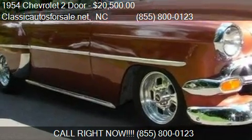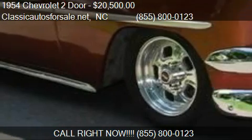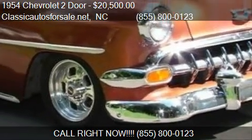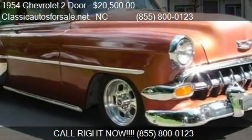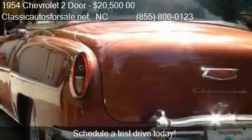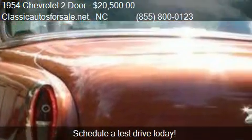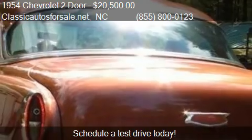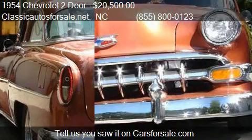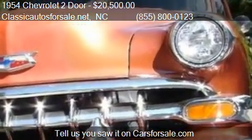This 1954 Chevrolet Tudor is offered by Classicautosforsale.net, priced at $20,500. This Tudor is ready to sell. For mileage information on this 1954 Chevrolet Tudor, call us at 855-800-0123.